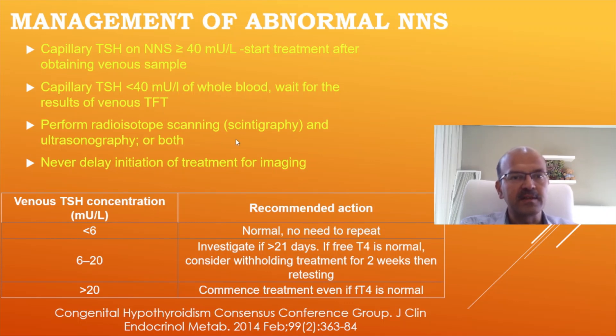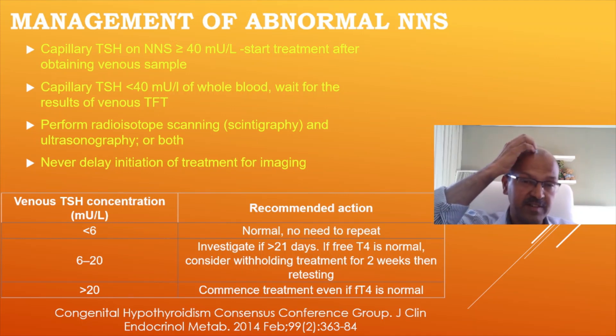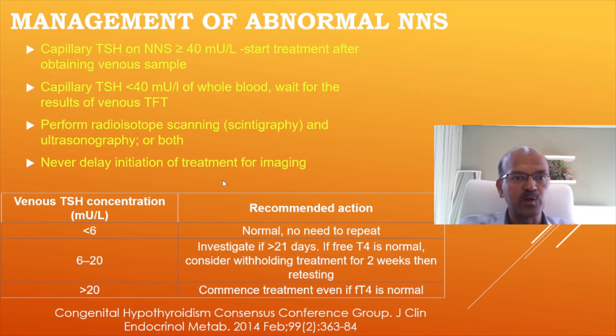Once the thyroid is confirmed as abnormal and treatment is started, you confirm by radioisotope scanning or scintigraphy. This is not in all guidelines. Ultrasound is suggested in all guidelines, but you may miss ectopic thyroid or a small focus of functioning thyroid on ultrasound, so radioisotope scanning can be considered before treatment is well established — within five days of starting treatment. Don't delay initiation of treatment for imaging purposes.